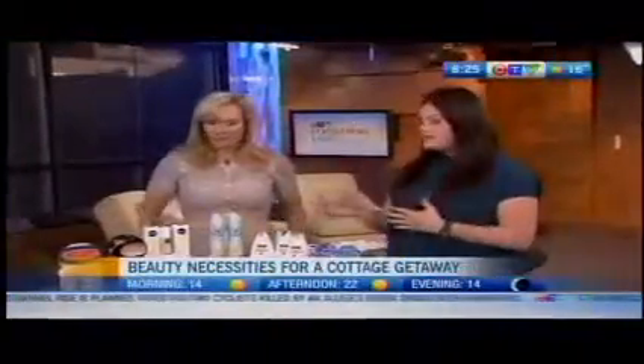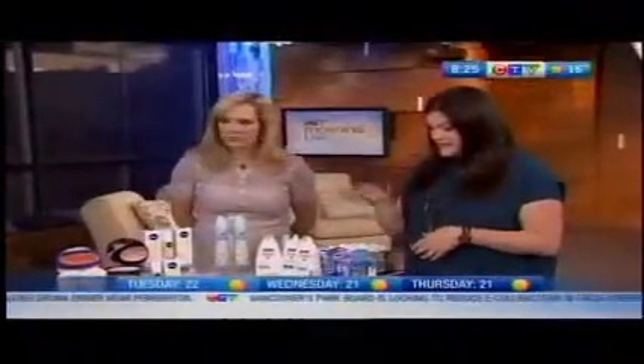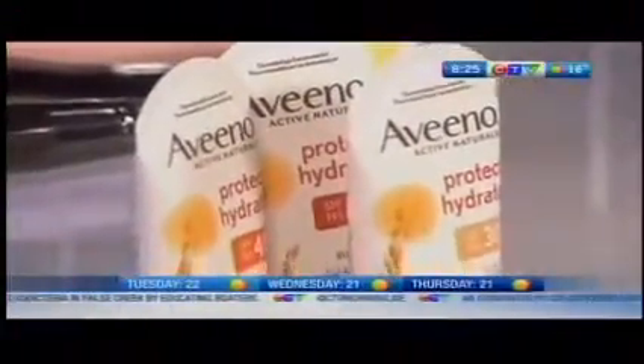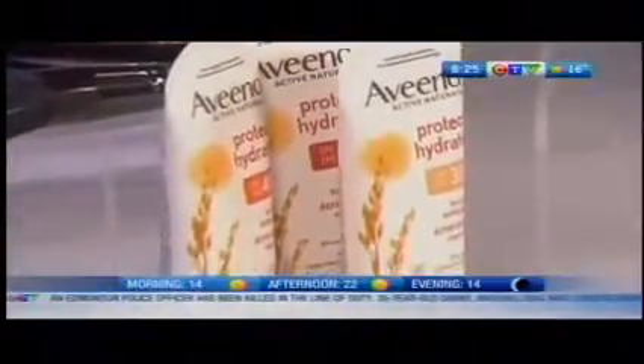These are good for a long weekend or cottage getaway. In Canada, that's what we do — we've got to enjoy the outdoors and we've got to do it safely. First thing first, we have to take care of our skin. This is Aveeno Protect and Hydrate Sun Care Lotion. There's 30, 45, and 60 SPF, and it's $15.79 at Shoppers Drug Mart. I love this because not only does it give 80 minutes of water resistance, but it also hydrates the skin with colloidal oatmeal.